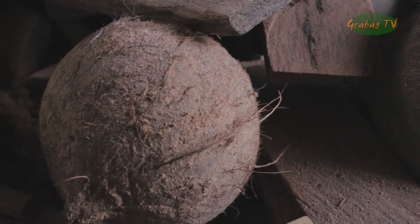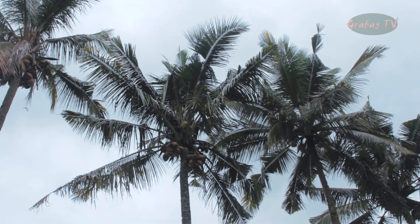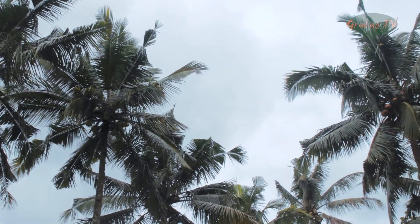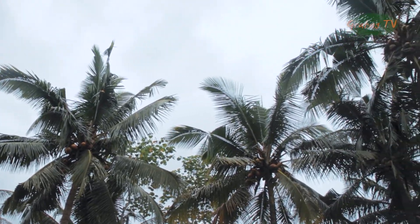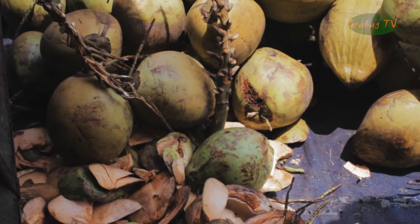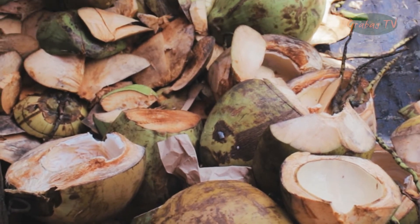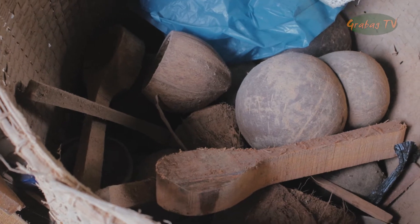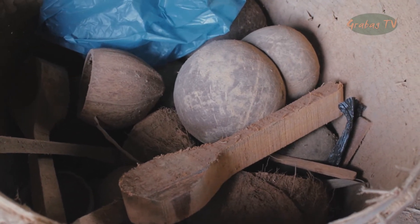Batok atau tempurung kelapa merupakan salah satu bagian dari pohon kelapa. Pohon kelapa merupakan pohon yang serba guna, setiap bagian dari pohon tersebut dapat dimanfaatkan. Buahnya dapat dimakan, airnya dapat diminum, batangnya untuk bahan bangunan, rusuk daunnya untuk sapulidi dan daunnya dapat dijadikan ketupat. Namun ada satu bagian yang tidak banyak dimanfaatkan, yaitu batok atau tempurung kelapa.